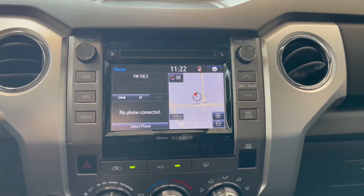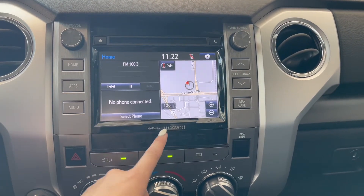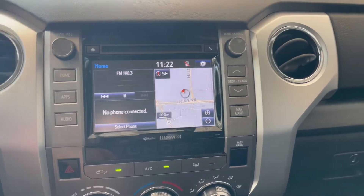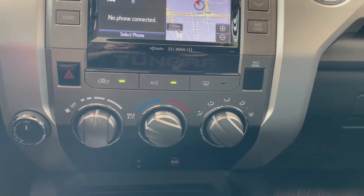Over in the middle on your touchscreen you've got your AM-FM radio, Bluetooth phone connection, navigation, and a backup camera. Right below that we have our climate controls.